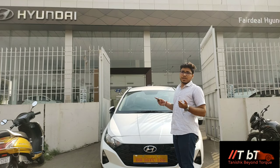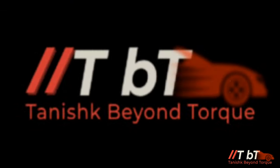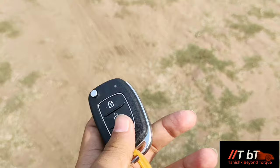Last time we reviewed the i20 with the 1-liter turbo DCT 7-speed DCT. This one is a 6-speed IMT, which stands for Intelligent Manual Transmission, and it has its own patented technology. This is the i20 Sports Turbo 1-liter IMT petrol variant.